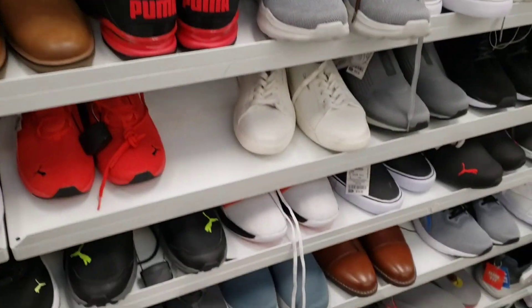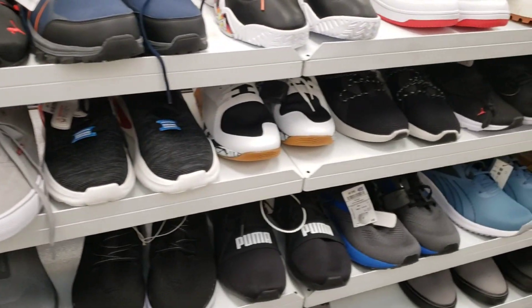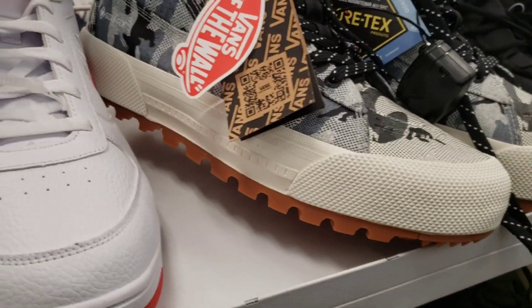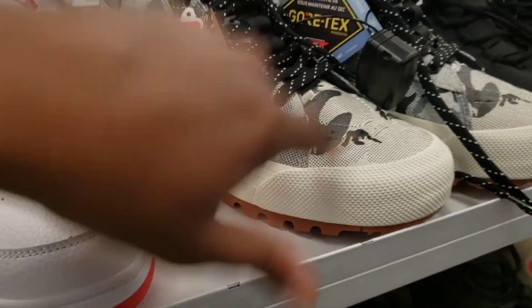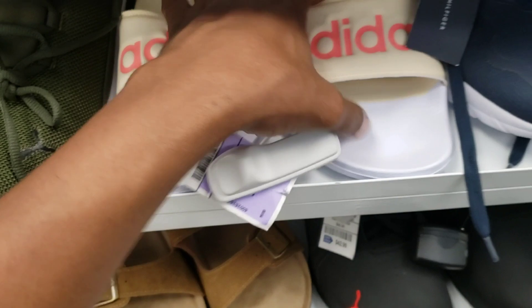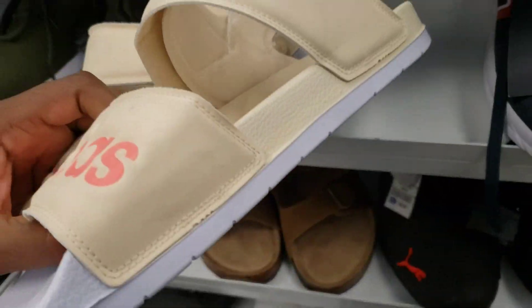Mainly things for Amazon, but we're going to look around and see what else is here. What about these Gore-Tex Vans right here? $34.99. I definitely heard some people talking about these and picking these up. Adidas slides right here, $12.99. Nothing that I can scoop for Amazon, but pretty cool though.